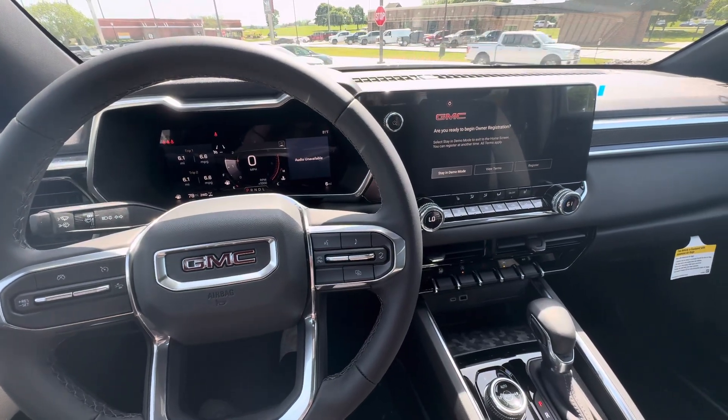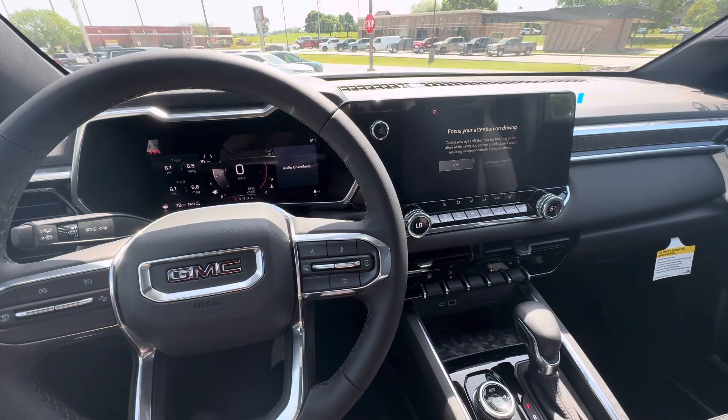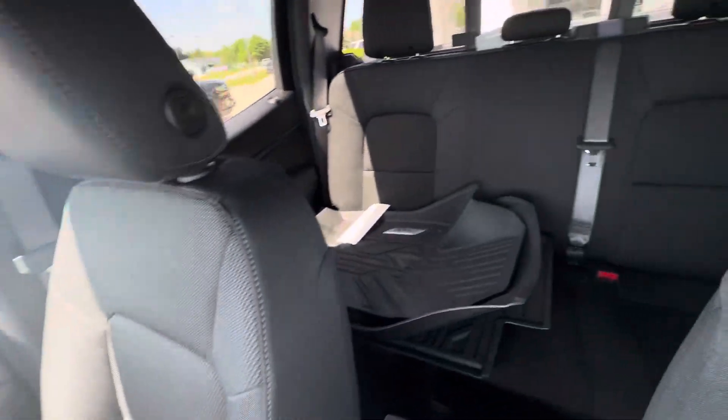Hello everyone, I'm here with Meijer Motors to show you our 2024 GMC Canyon Elevation. This vehicle has the Summit White exterior color with the jet black cloth interior.